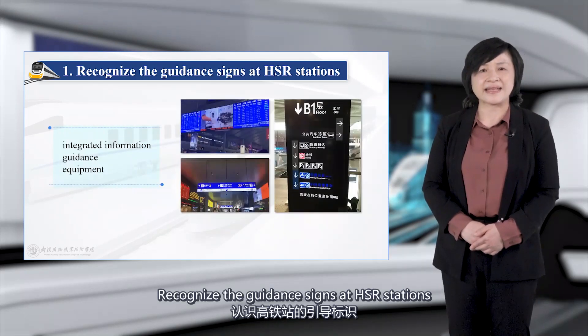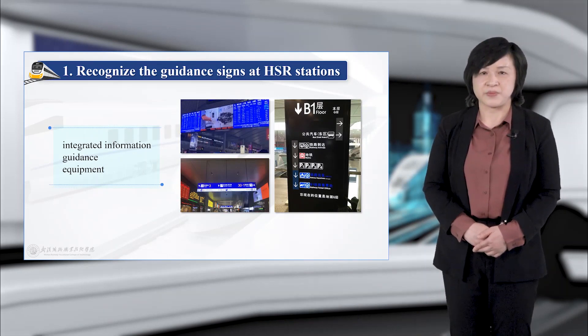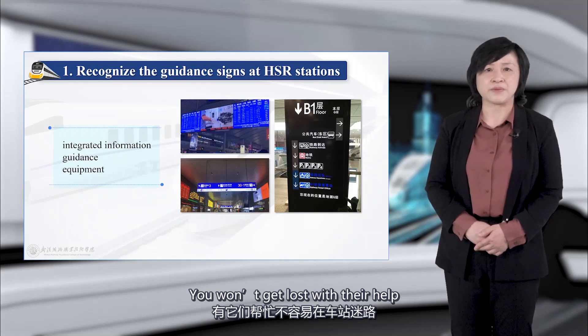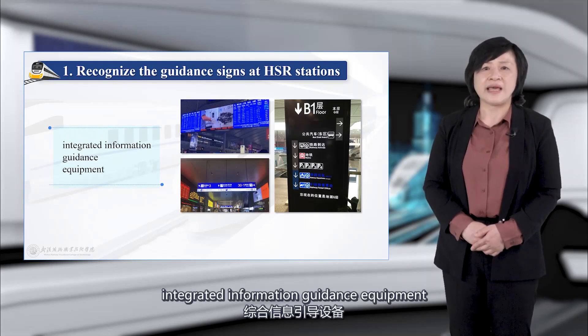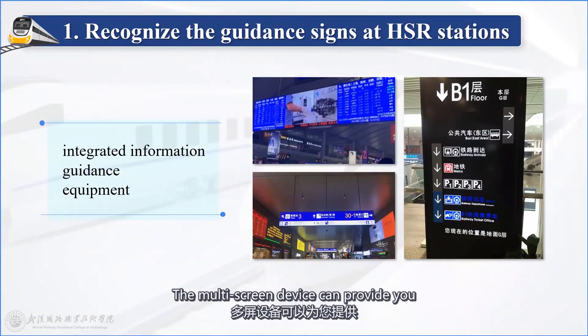Recognize the guidance signs at high-speed railway stations — you won't get lost with their help. Many high-speed railway stations are equipped with integrated information guidance equipment. The multi-screen device can provide you with area maps, directions, and more.